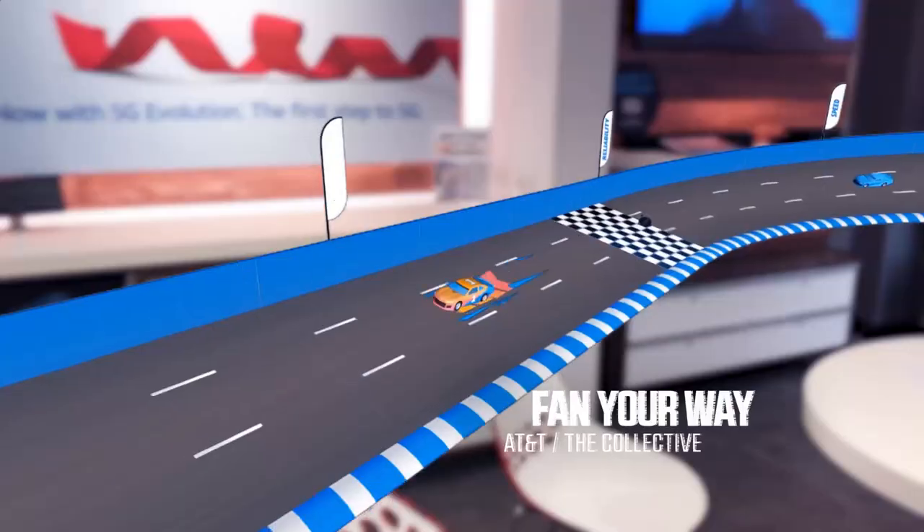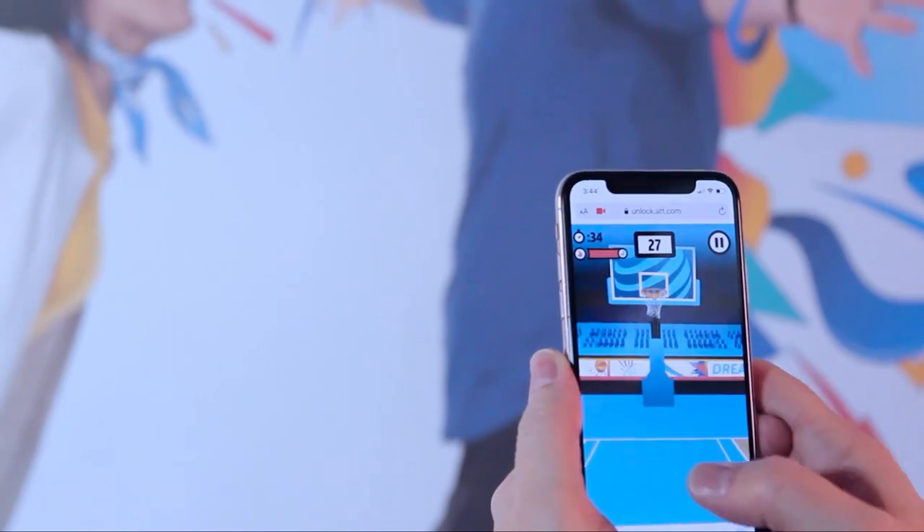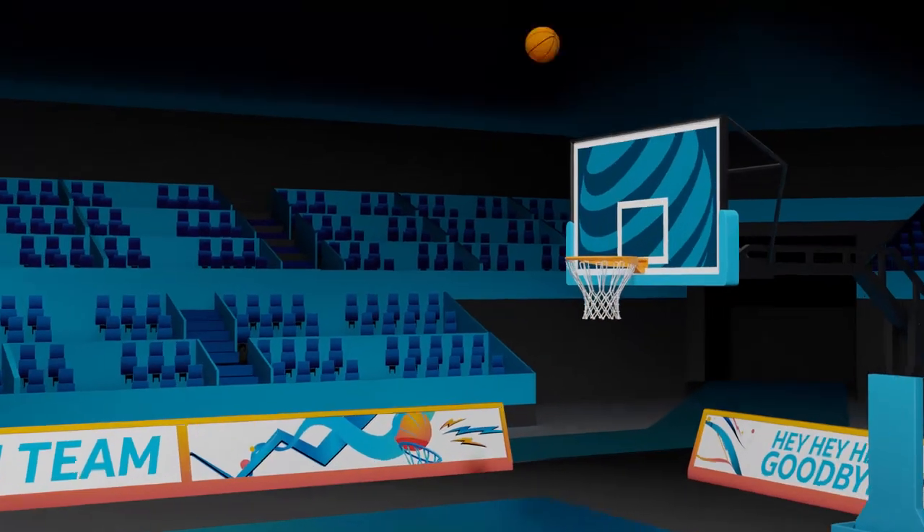Following on the heels of the holiday campaign, we revamped the AR experiences to cater to sports fans. A new batch of games and activities were rolled out for shoppers to discover and explore.